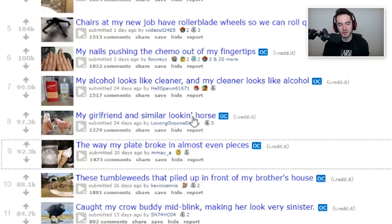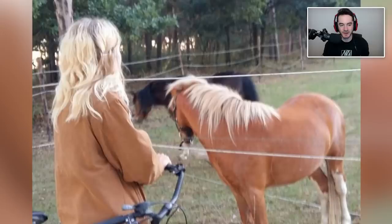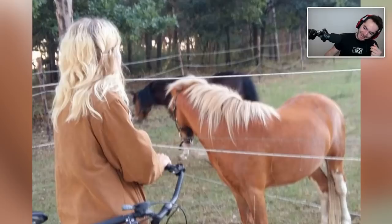My girlfriend and similar-looking horse. Okay, at least it's the reverse angle. Because I'm just thinking to myself, this is a real surefire way to get somebody angry at you if she was facing the camera — it was just a close-up of her face. Also, horse. They look very similar.